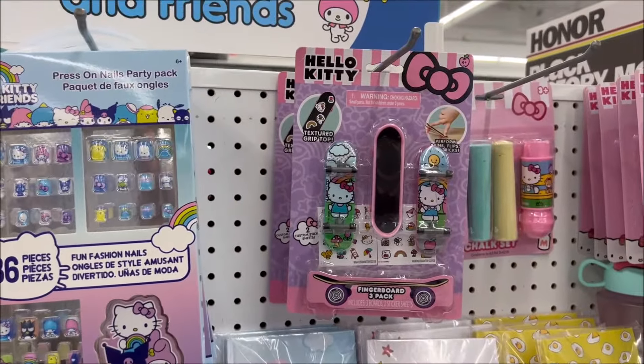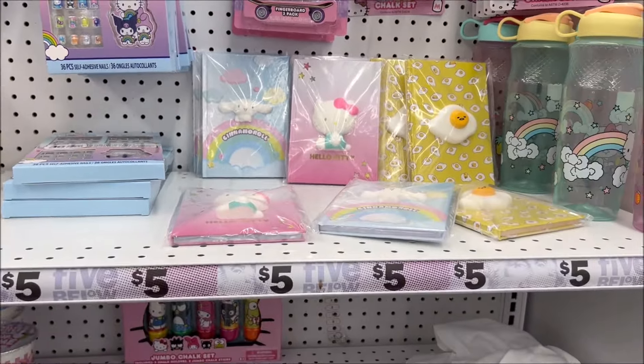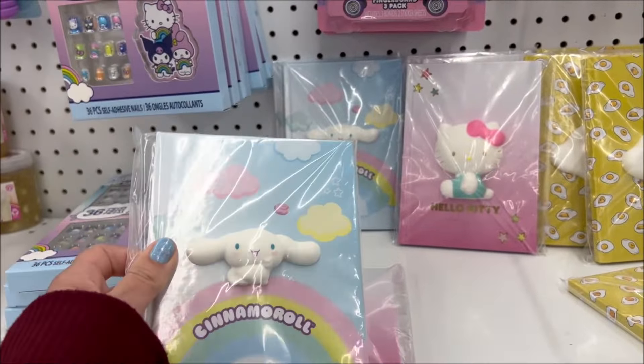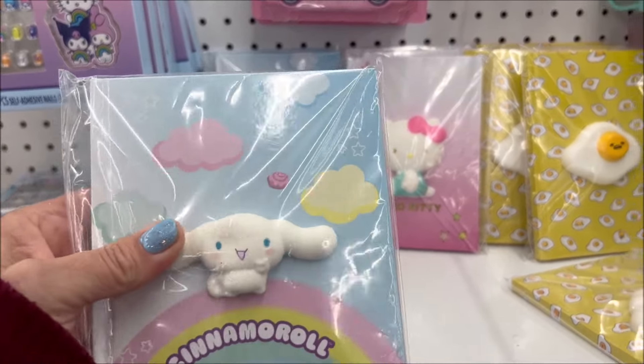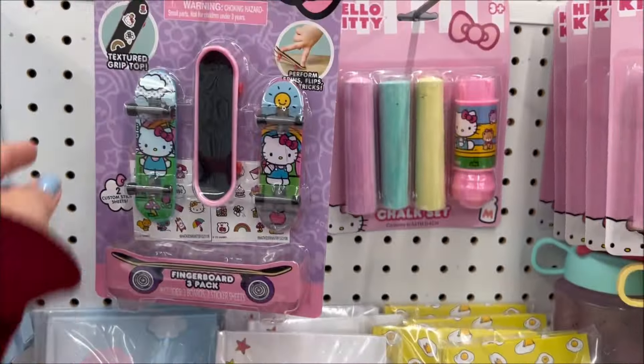We're in the Hello Kitty section! We got 36-piece nails — Hello Kitty — for only $5. And they've got these cool notebooks with a squishy on them, also only $5. We have three different ones: the Cinnamon Roll, the Hello Kitty, and the Gudetama.